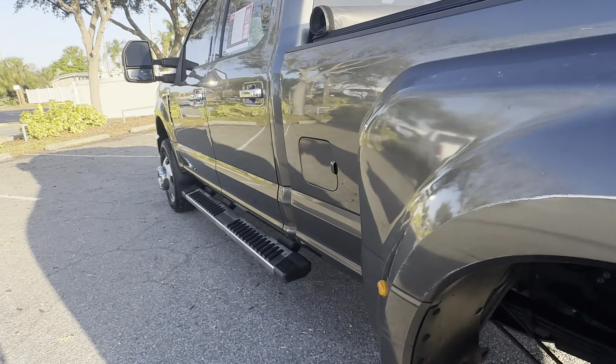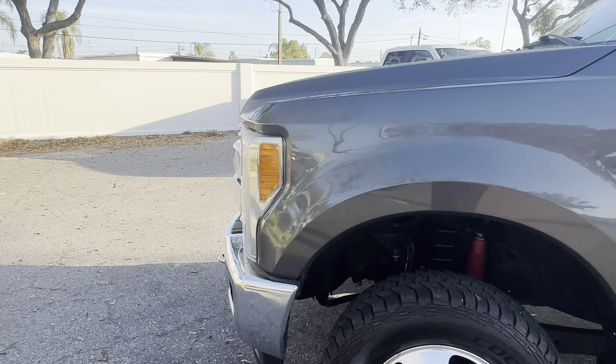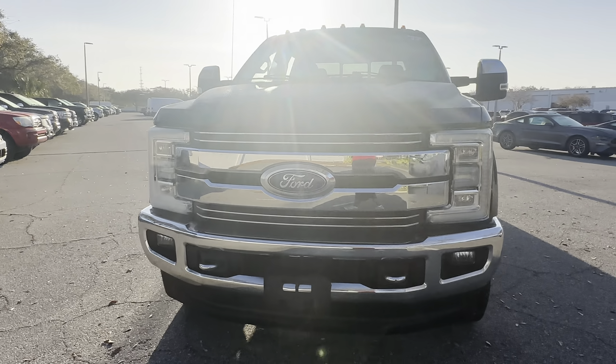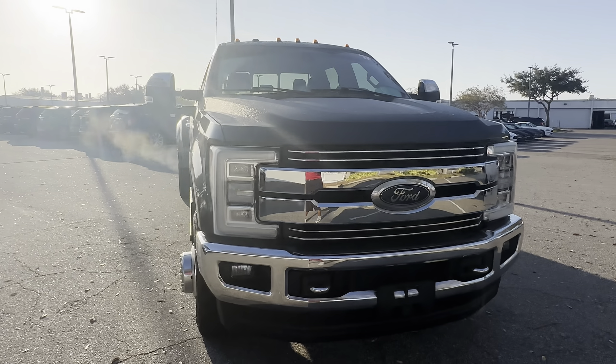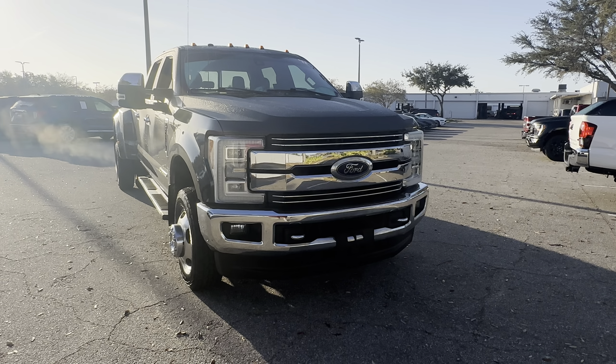This vehicle is powered by a 6.7 liter Power Stroke turbo diesel engine, so it's got lots of torque. And like all pre-owned vehicles at AutoNation Ford St. Pete, it has a five-day, 250-mile money-back guarantee.